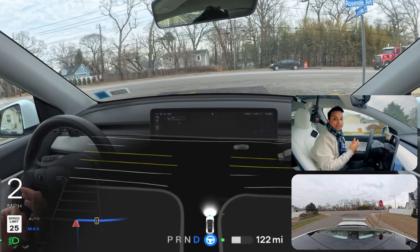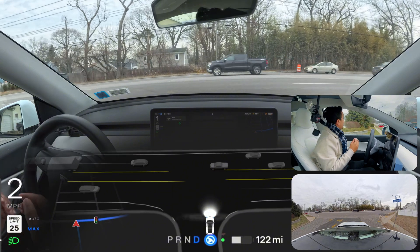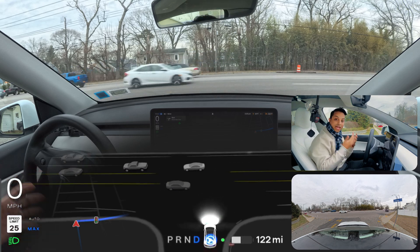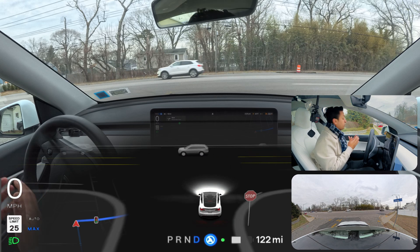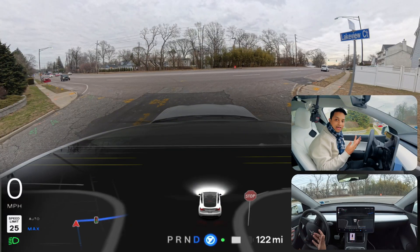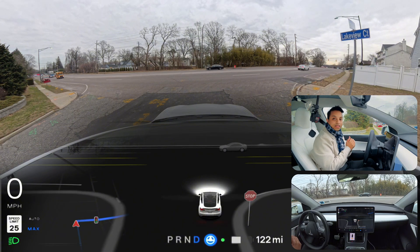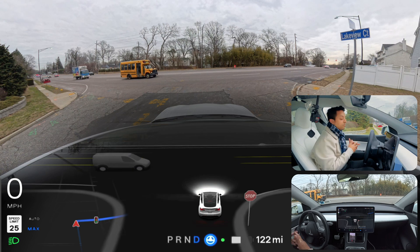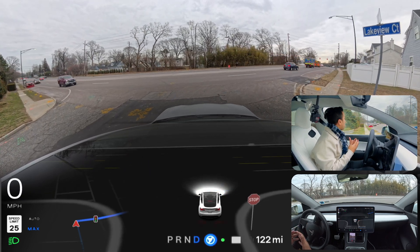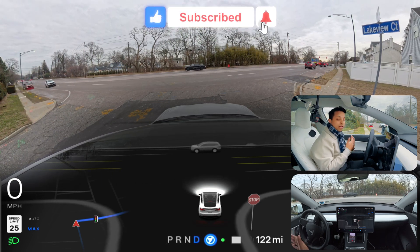Tesla just released their new Model Y with a few upgrades: a new color, a larger battery with a three percent increase in battery life, new taillights, new headlights, and it will reportedly be more comfortable compared to the previous generation. Currently it's just released in China, and we'll probably see it roll out to the United States in March.